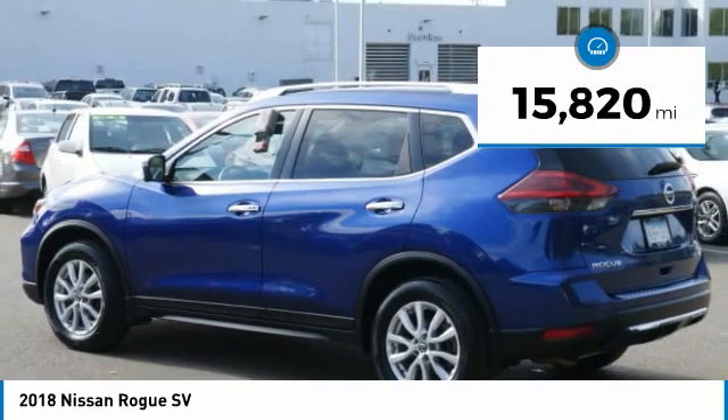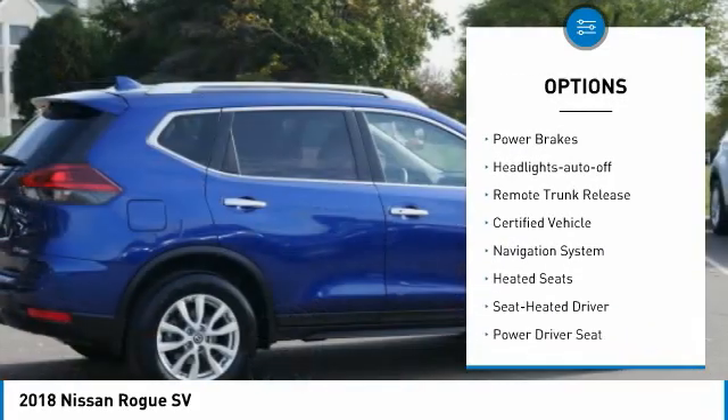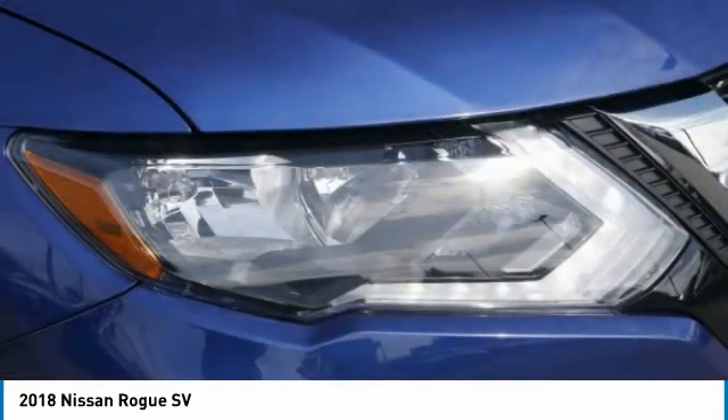Here are some of this vehicle's great options: all wheel drive, heated side mirrors, power mirrors, traction control, daytime running lights, remote keyless entry, mirror memory, power brakes, headlights auto off, and remote trunk release.